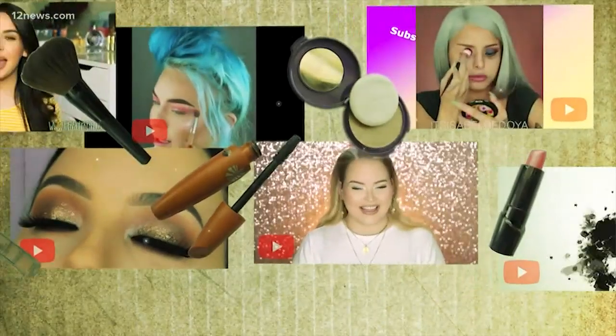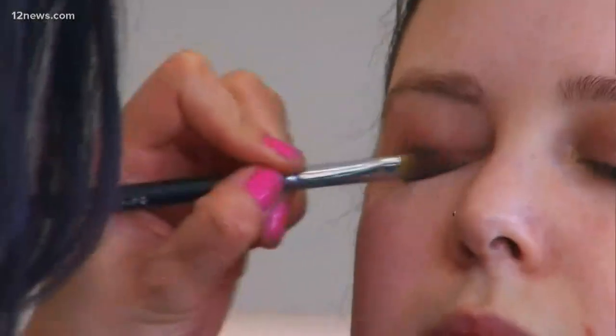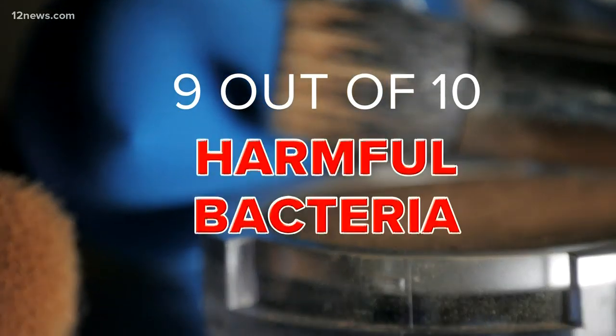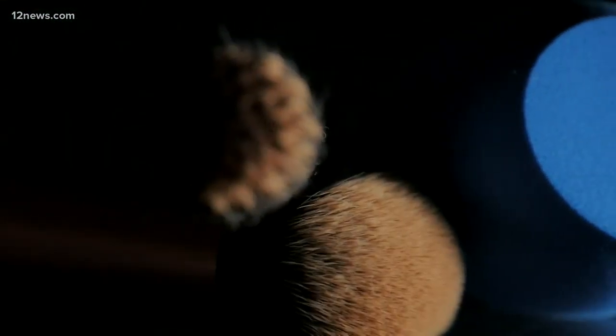They cover things up. They make things stand out. They can even make you look like a totally different person. But the makeup in your bag could also make you sick. A study reveals the stuff in your makeup bag is a petri dish for harmful bacteria. Researchers found 9 out of 10 makeup products had harmful bacteria. So we're testing our own products — the things you touch your face with every day.